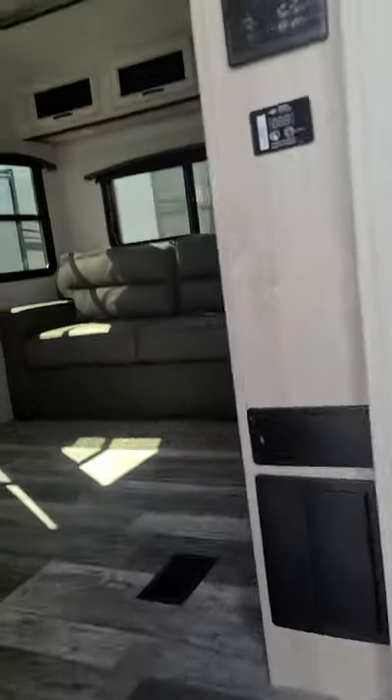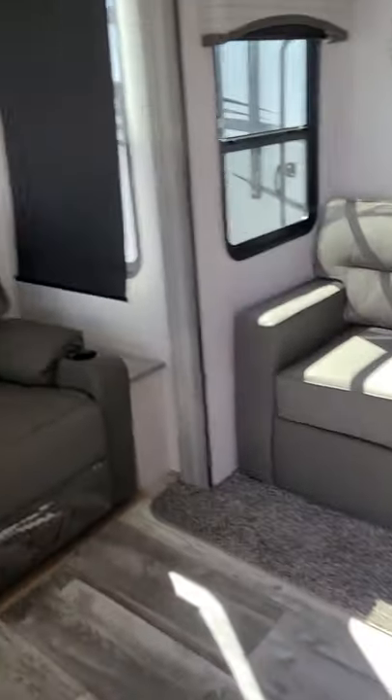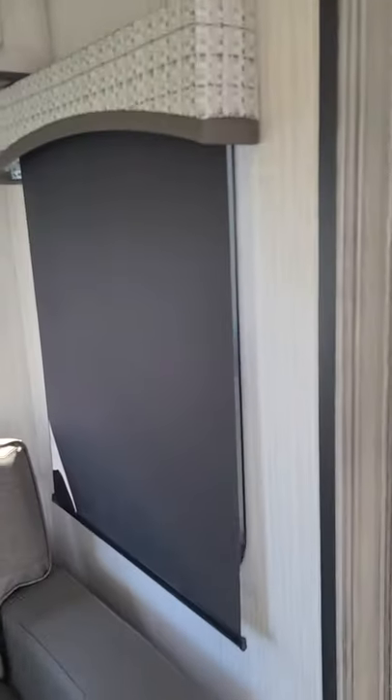We're going to go inside — it does have these nicer steps. This one has the big couch right here, which will pull out into a queen bed. The Thomas Payne furniture is real comfortable — you guys sat in it the other day. It does have the larger fireplace. The TV swings out. It does have these nice blackout shades — you pull this and they go right back up, just like so.